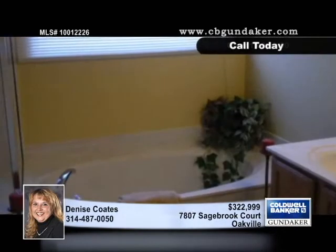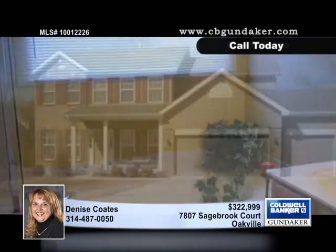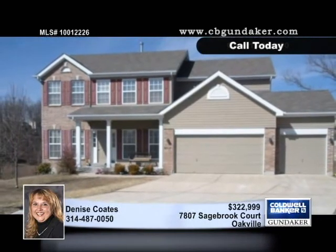The lower level has airy nine-foot ceilings, a rec room, a wet bar, and a full bath. See everything this lovely home has to offer with Denise.